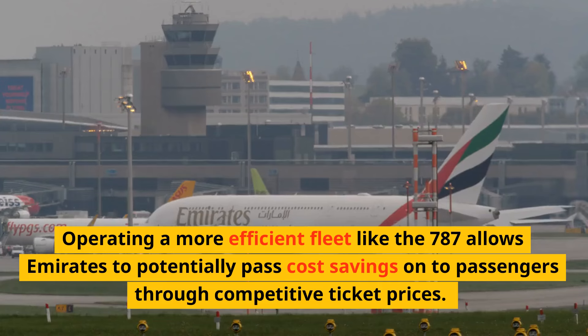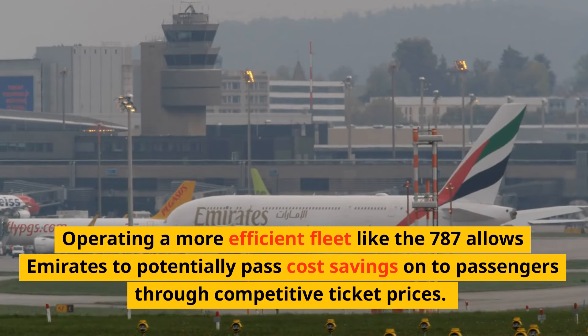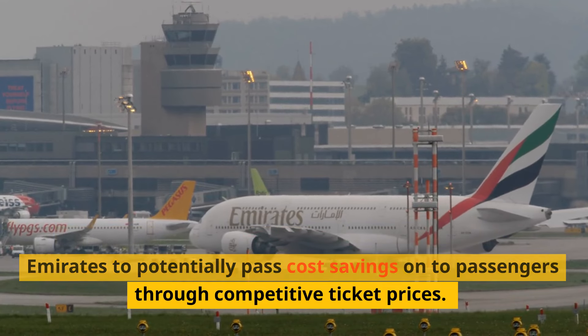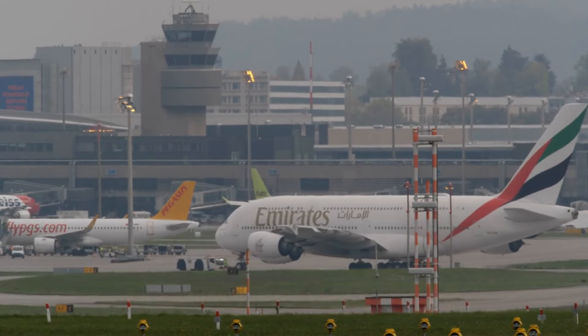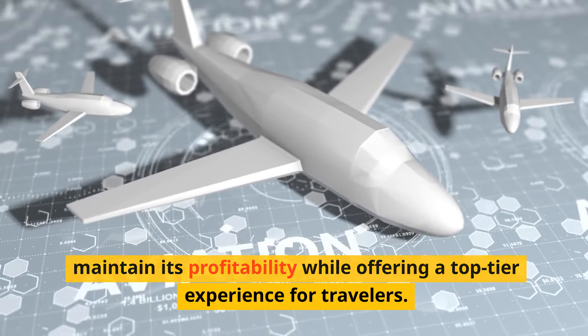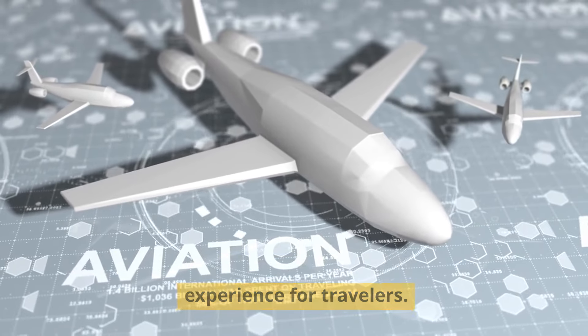Operating a more efficient fleet like the 787 allows Emirates to potentially pass cost savings on to passengers through competitive ticket prices. By reducing operational expenses, Emirates can maintain its profitability while offering a top-tier experience for travelers.